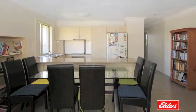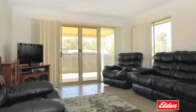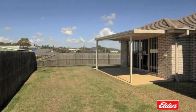Split system reverse cycle air conditioning keeps this insulated home warm in winter and cool in summer. You'll love the all-weather rear entertaining area and huge easy-care fully fenced backyard.